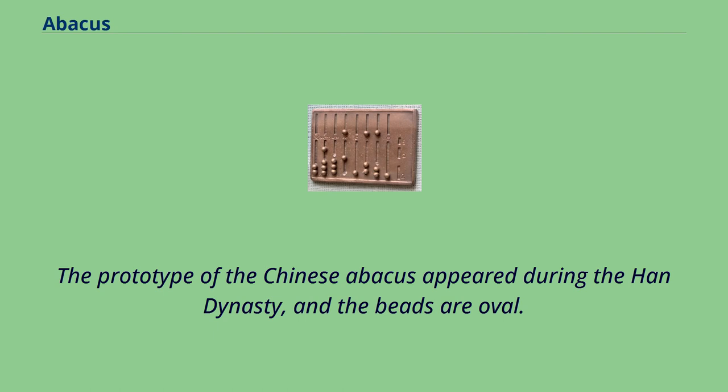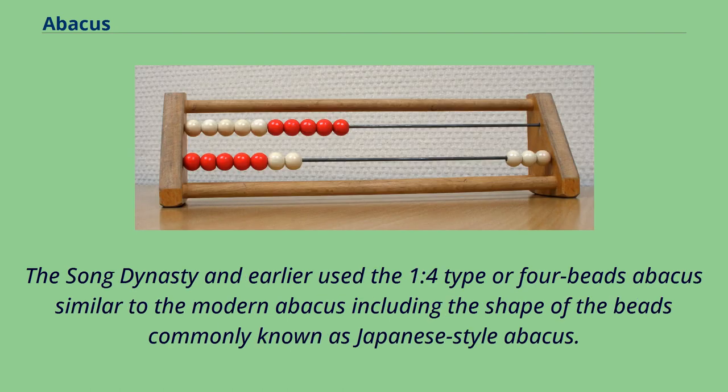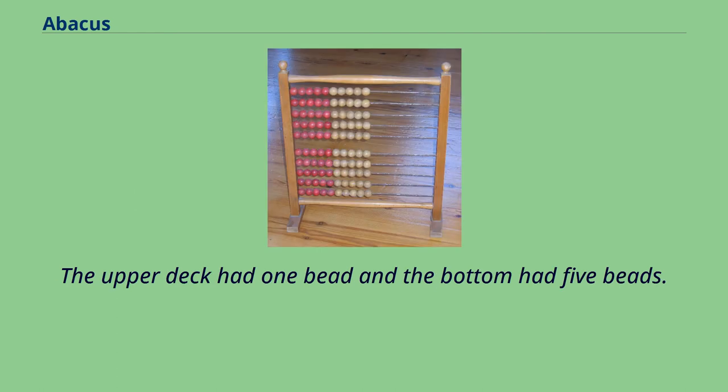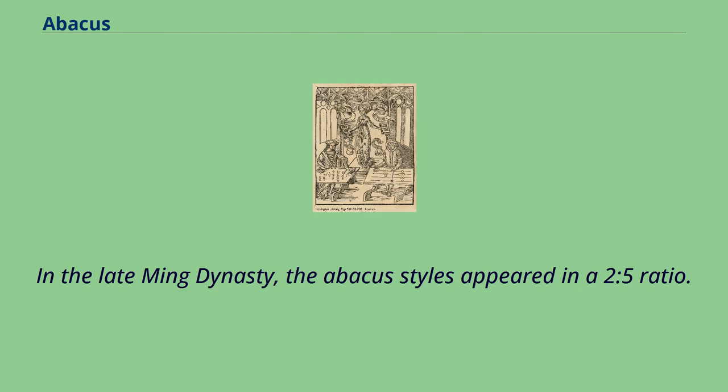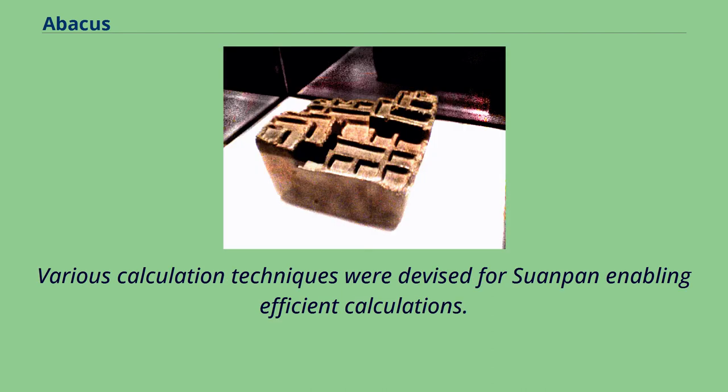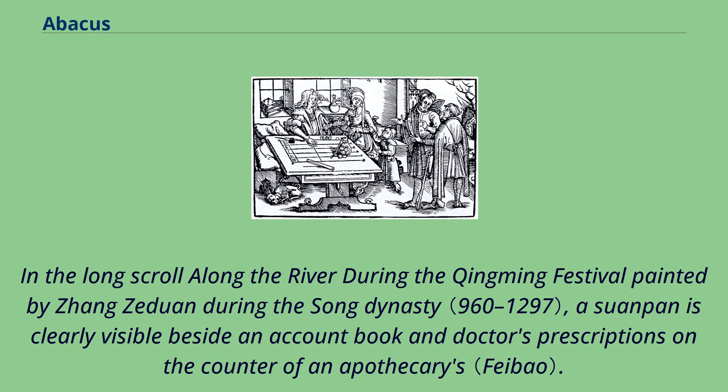The prototype of the Chinese abacus appeared during the Han dynasty, and the beads are oval. The Song dynasty and earlier used the 1-to-4 type, or 4-bead abacus, similar to the modern abacus, commonly known as the Japanese-style abacus. In the early Ming dynasty, the abacus began to appear in a 1-to-5 ratio — the upper deck had one bead and the bottom had five beads. In the late Ming dynasty, the abacus styles appeared in a 2-to-5 ratio, with two beads on the upper deck and five on the bottom. In the long scroll 'Along the River During the Qingming Festival,' painted by Zhang Zeduan during the Song dynasty, a Suanpan is clearly visible beside an account book and doctor's prescriptions on the counter of an apothecary.